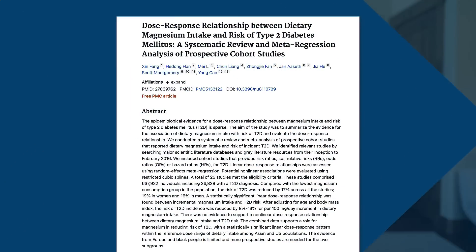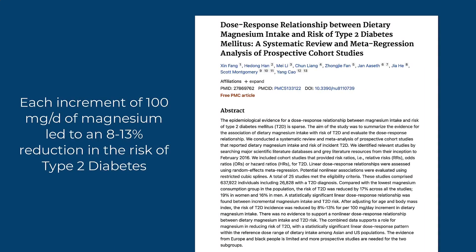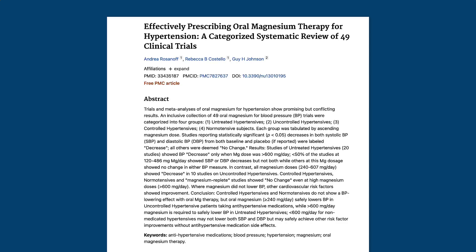Studies have shown a clear dose-response relationship between magnesium intake and the risk of type 2 diabetes, with each increment of 100 milligrams per day of magnesium leading to an 8 to 13% reduction in the risk of type 2 diabetes. Magnesium is also one of the most potent natural substances for lowering blood pressure. A review of 49 clinical trials found that at appropriate doses, magnesium supplementation can reduce blood pressure in those with uncontrolled hypertension. This is important because high blood pressure is one of the most significant risk factors for cardiovascular disease, which is still the number one cause of death in the U.S.